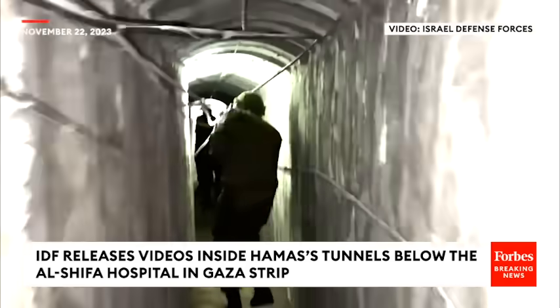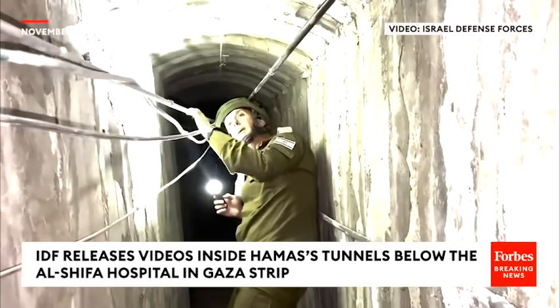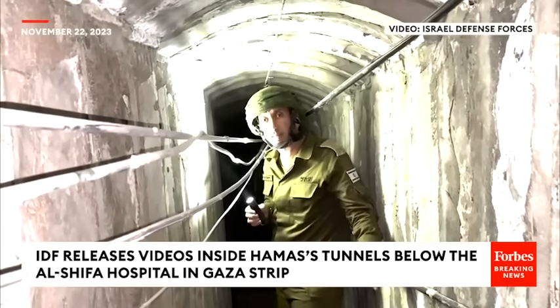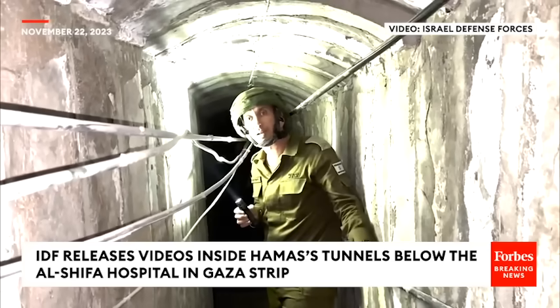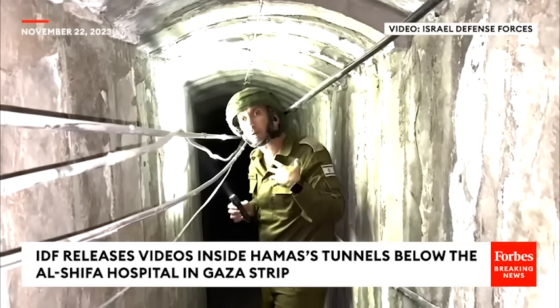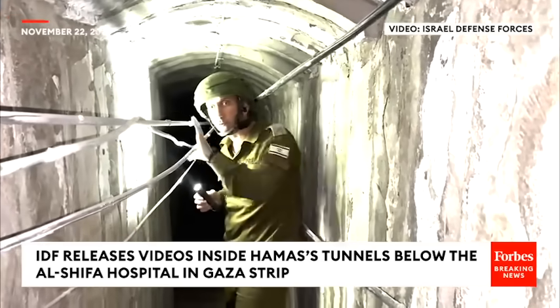Here at Shifa hospital, the electricity you see provides the communication — the command and control. Meaning from those tunnels you can command and control all the terror mechanism waging war outside in Gaza. This is why all the battalion commanders, all the senior commander terrorists, came here to command the operation, went outside, and came back to the hospital to do command and control.